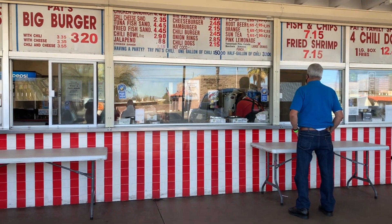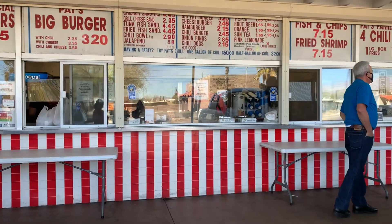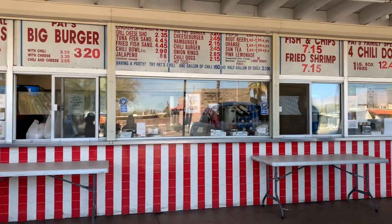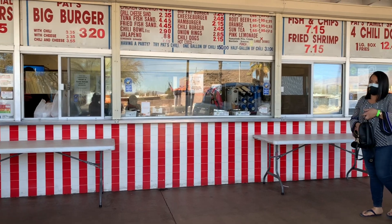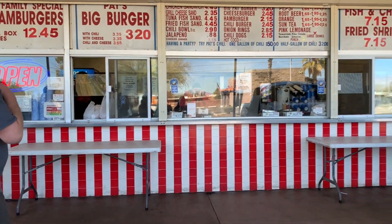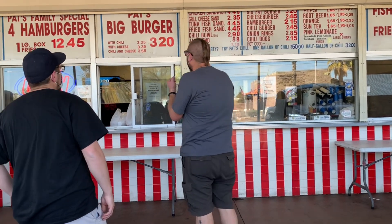If you're trying to buy one gallon of chili for $50 and half a gallon for $32, that tells me it's well worth it — this must be delicious. You can see how old everything looks. They have not changed — so this is pretty much what she would see as a little girl. Stay tuned because we are waiting for our order and we will be back.